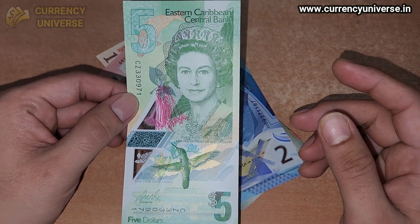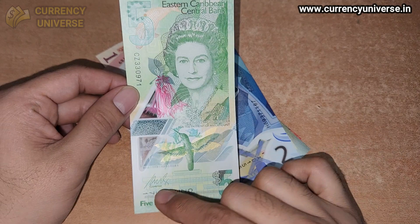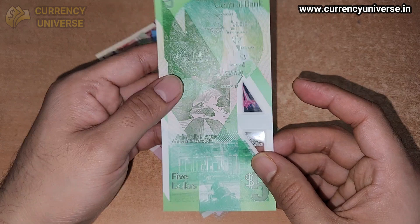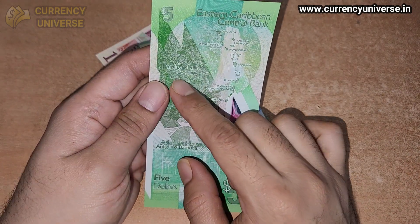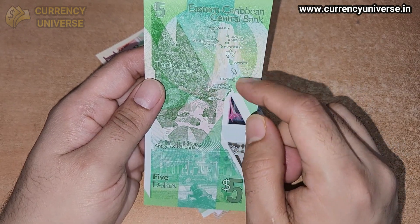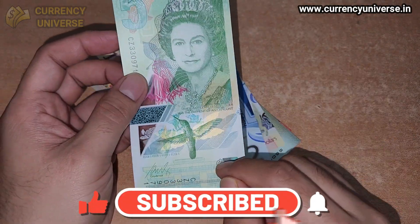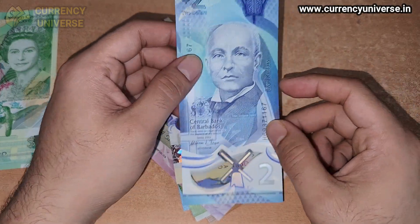Starting off, the first banknote is the East Caribbean States five dollar banknote. It's showing the late Queen Elizabeth the Second, and a bird is also depicted. This is a greenish polymer banknote. On the front side you can see the five dollars, and on the back side Trafalgar Falls in Dominica is depicted. These represent all the Caribbean states, and it's a very good quality banknote.